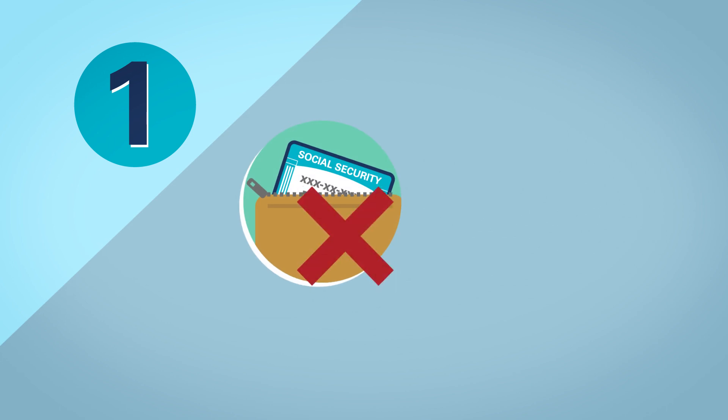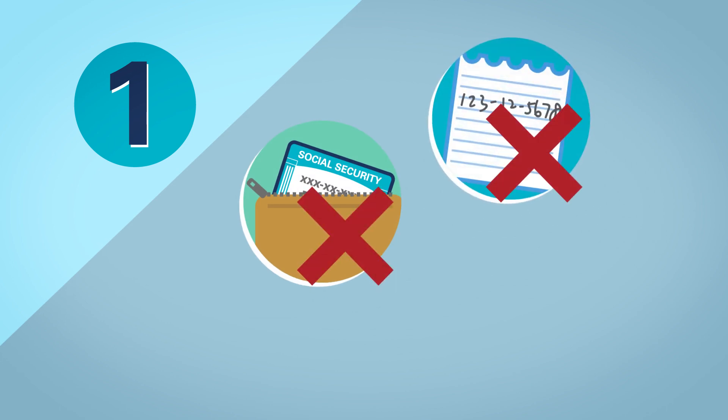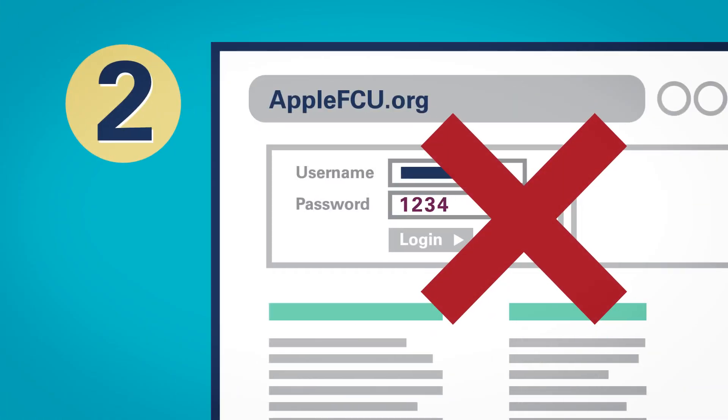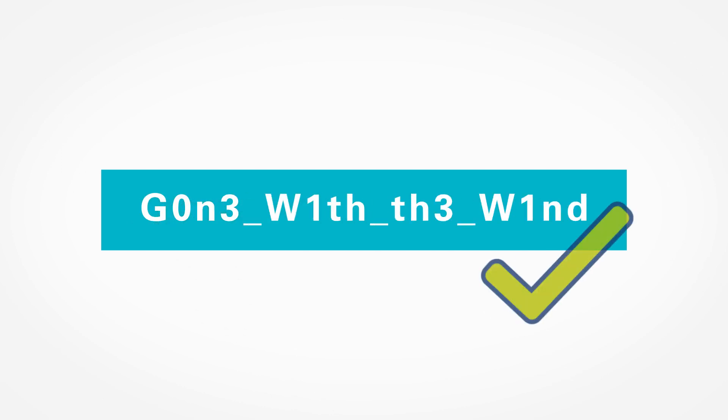Never carry your social security card or number with you, or use it for identification purposes. Use complex, hard-to-guess passwords for banking and financial websites. Use numbers, letters, symbols, and vary capitalization.